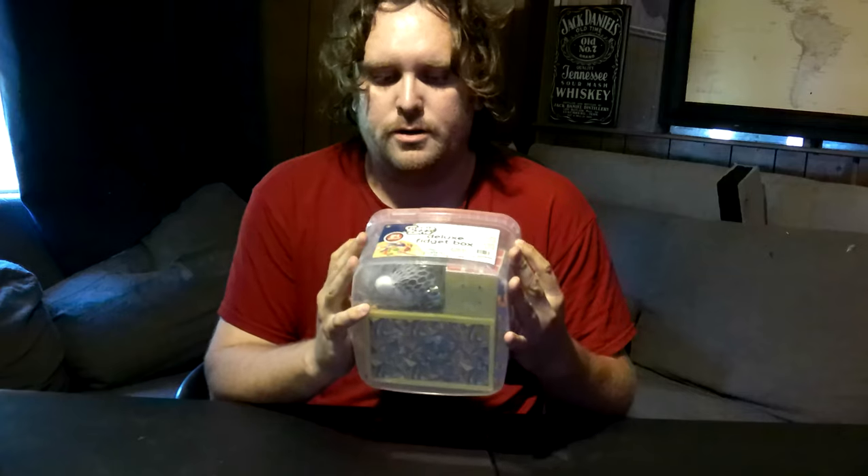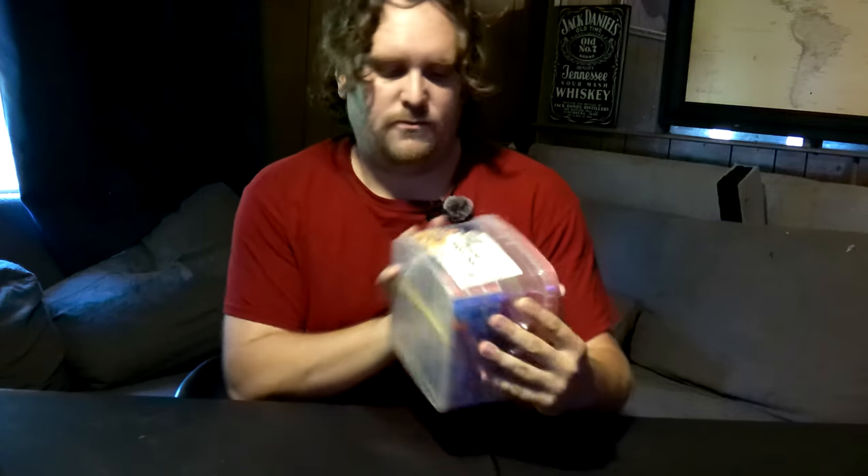I got an entire assortment of 24 — yeah, 24 — fidget toys, and it's got slime in here. By the way, I have another video that is similar to this one coming out soon, but we're very out of order because I'm trying to get stuff posted for you guys, so you're welcome.